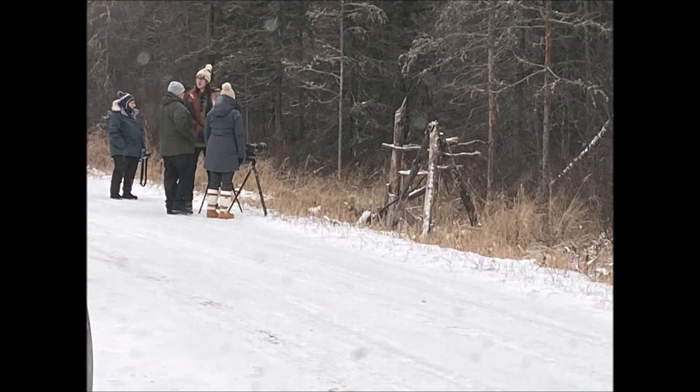This Old Guy DIY video has to do with some observations I made while visiting the Saks Zim Bog near Duluth, Minnesota.